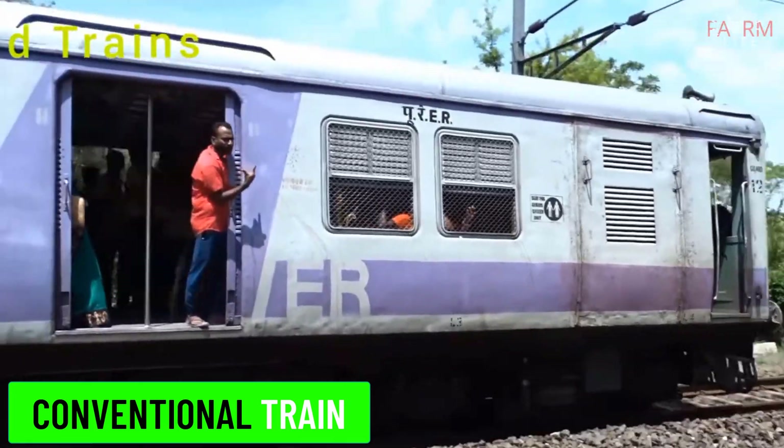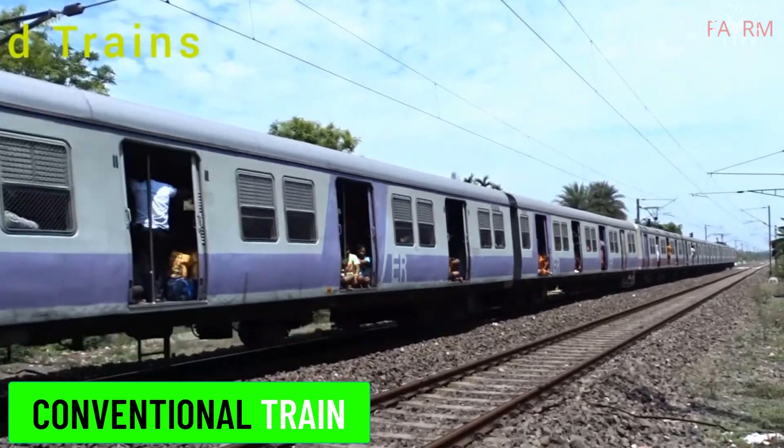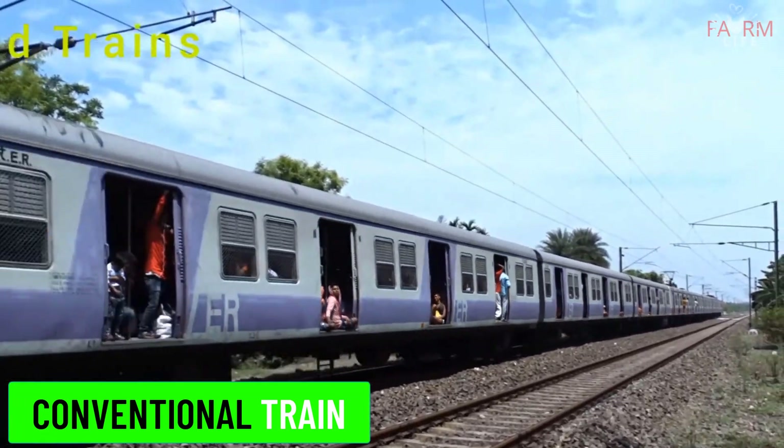Conventional train. Conventional trains are the standard type of passenger trains, which can be powered by steam, diesel, or electricity. They typically operate at moderate speeds.